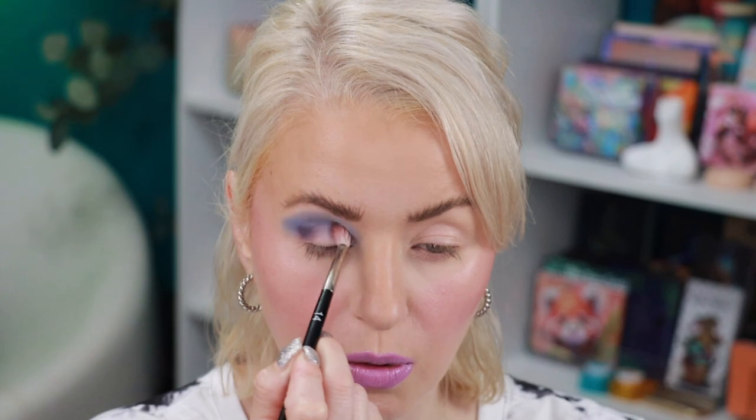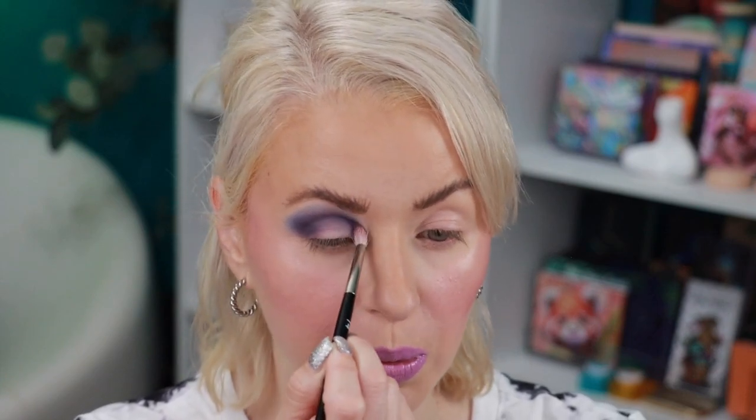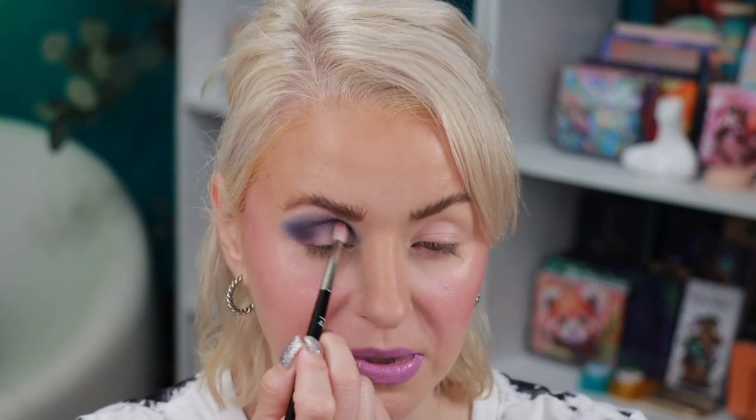Now I'm going to deepen it up with the shade Iris. I'm taking Iris on a Ruler 14 brush and I'm going to focus that on the outer corner as well as the lower part of the crease. Those shades are blending really nicely with one another. Now I'm not sure how I'm feeling about my purple lipstick — I thought it was a good idea at the moment.